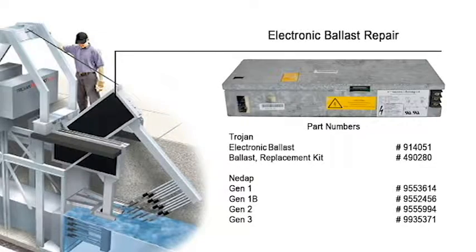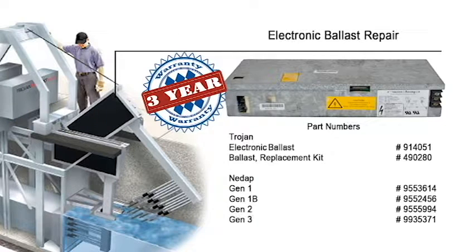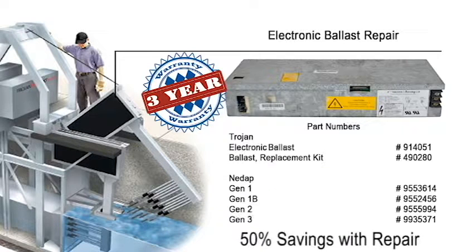E.R.D. provides an unequaled level of service to our customers by offering a three-year warranty and a normal repair cycle of less than three weeks. Since E.R.D.'s ballast repair costs provide a savings of 50% over new units, E.R.D. is the sensible choice for repair of your Trojan UV-4000 ballasts.